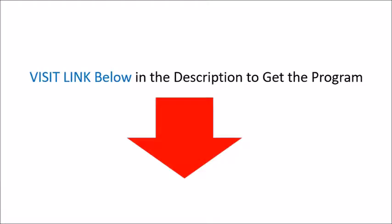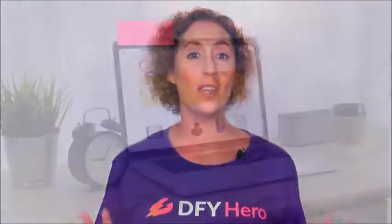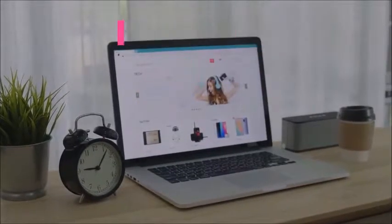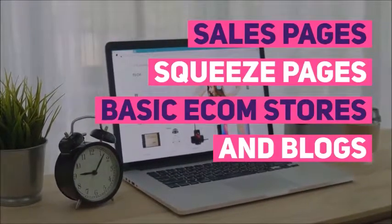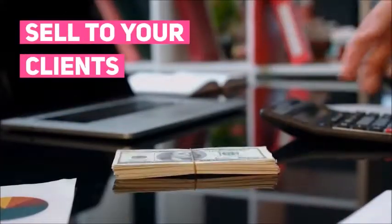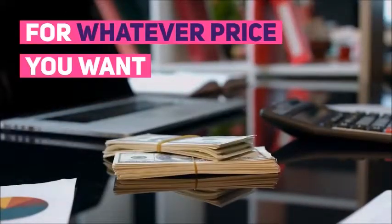Thank you for watching. To get your hands on over 100 Done For You websites, sales pages, squeeze pages, basic e-com stores and blogs that you can simply import, edit, and use for yourself — or even better, sell to your clients for whatever price you want.